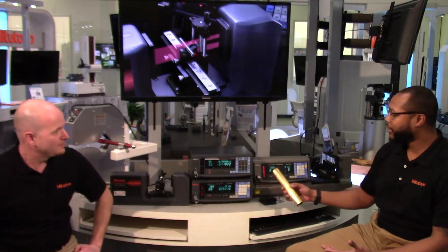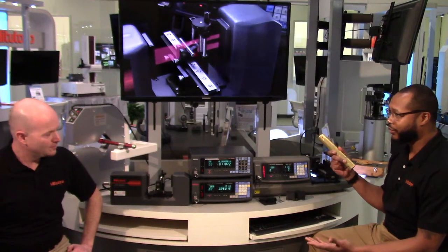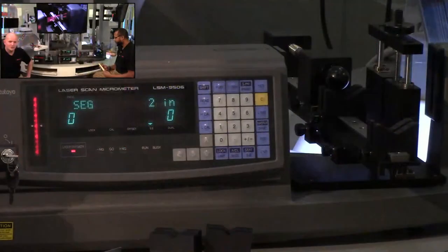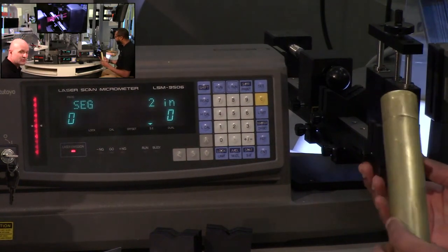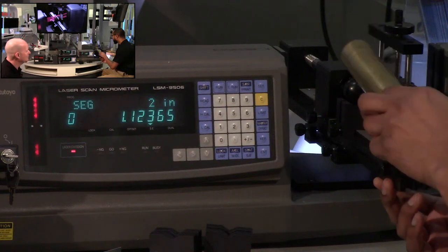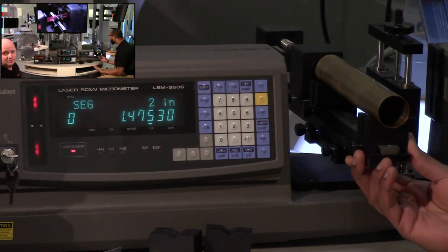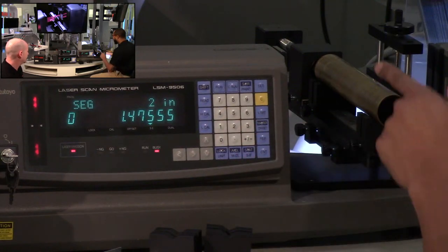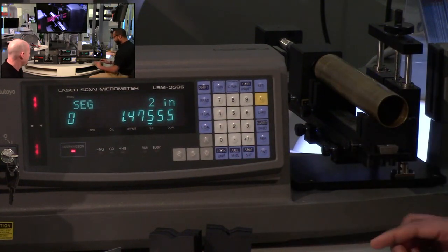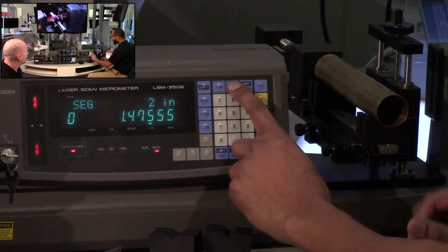There are applications with parts like this for checking regular ODs — that's the most common application, just measuring diameters. If you have a tube, pipe, or something turned down, you just want to measure a diameter. We'll pop this tube into the V-block. Program zero uses segment two for diameters. We have those diameters rolling. If I hit the continuous run button, I can capture a max, min, and deviation.